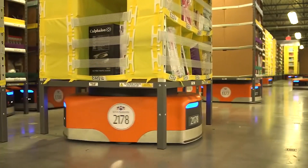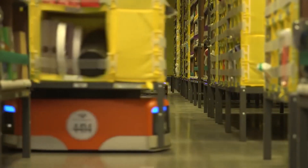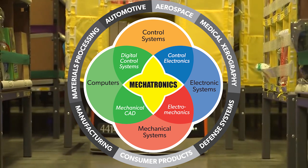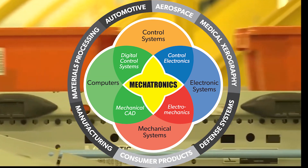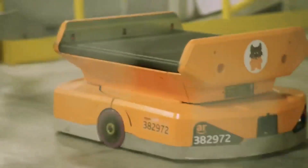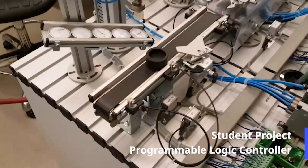The machines of today are complex and sophisticated. Technicians now need to have experience with not just computers, but with electronics and mechanical parts. This is what makes up Mechatronics. At AACC, we've been doing this for 10 years.